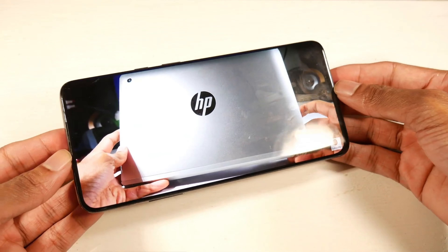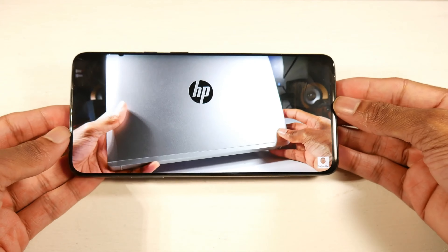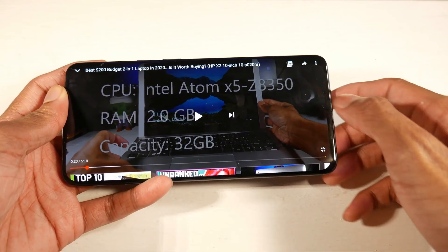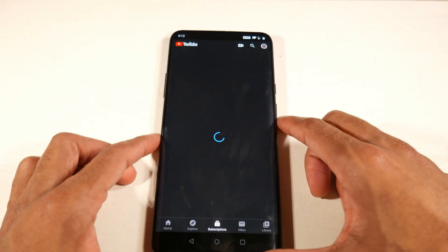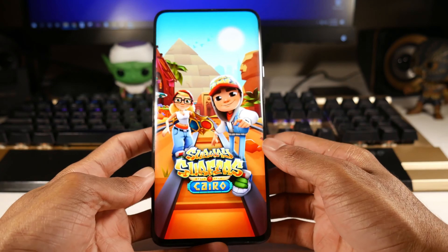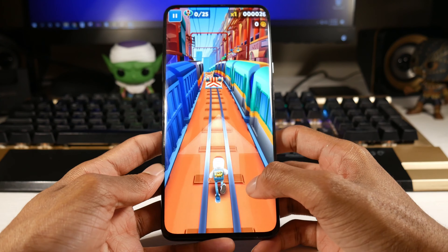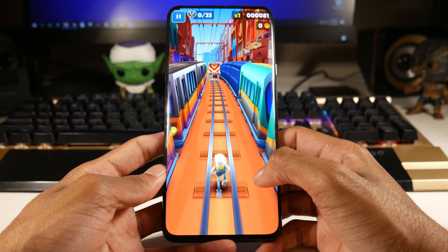It runs at 90Hz refresh rate, which makes scrolling feel very smooth compared to 60Hz — one of the highlights when this phone launched. You have Android 10 with OxygenOS, which is extremely fast and gets updates quickly. The Snapdragon 855 and Adreno 640 can max out pretty much any game on high settings, and you also get stereo speakers.